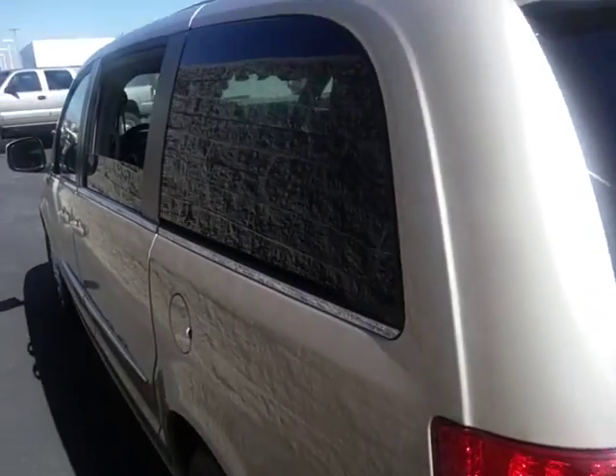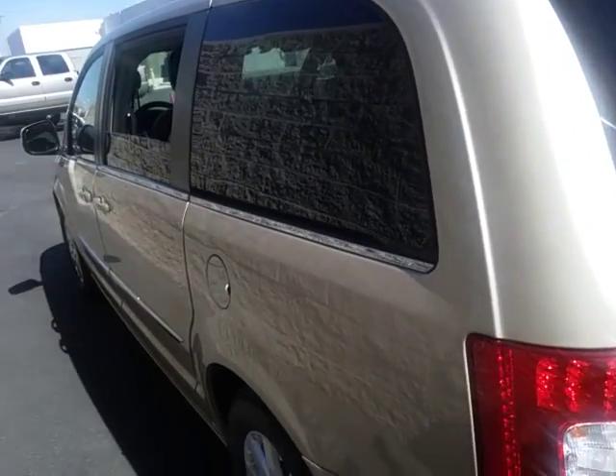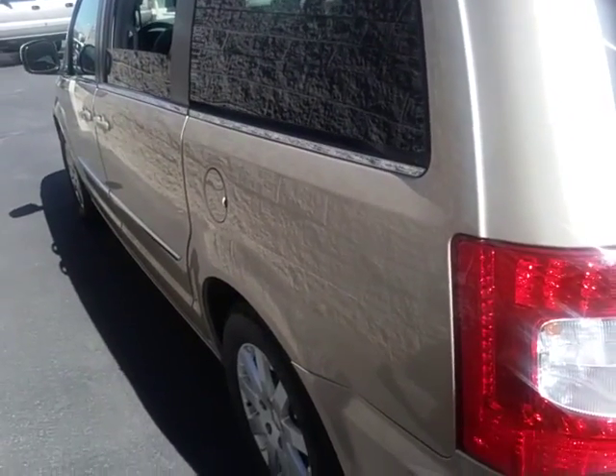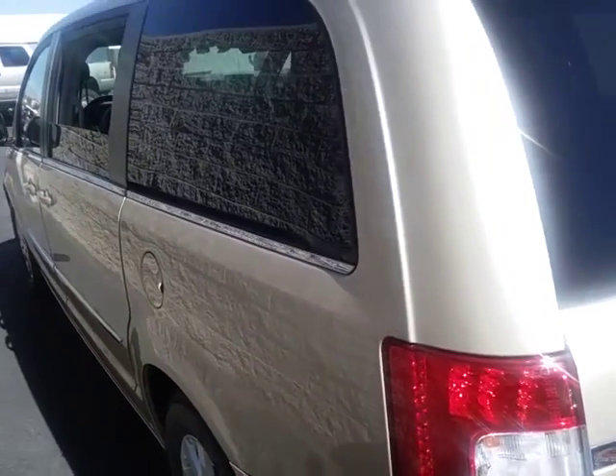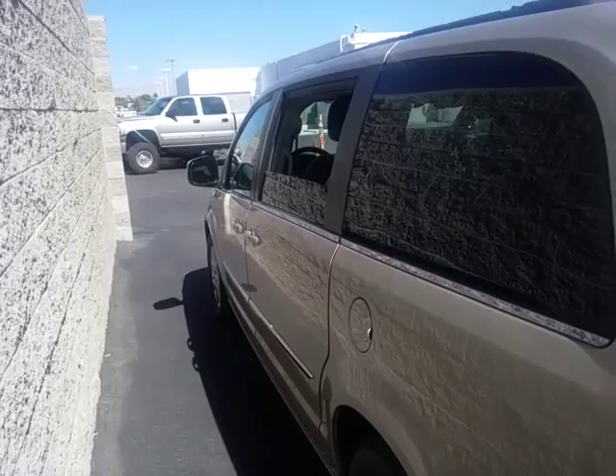If you have any questions or concerns I can answer for you, feel free to give me a call at 702-479-2134. Again, this is Al from Sahara Chrysler Jeep — thank you.